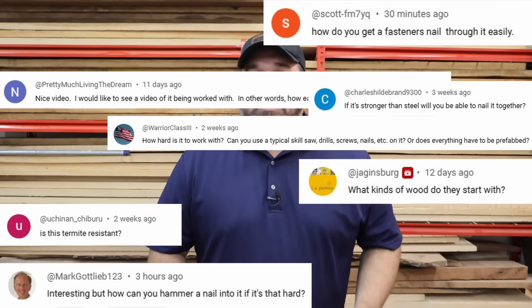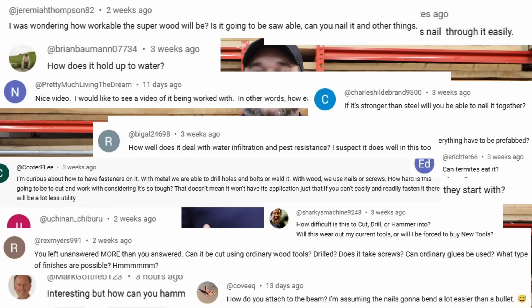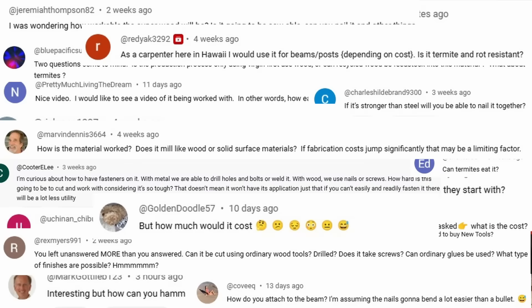I first did a video on Superwood about a month ago and received thousands of comments and tons of questions — things like how does it stand up to termites, how could you cut it or fasten it if it's so hard, is it susceptible to water damage, and what about the cost? Since that video went up I've had a conversation with the company's CEO Alex Lau and I have answers to all of your questions, so stick around.